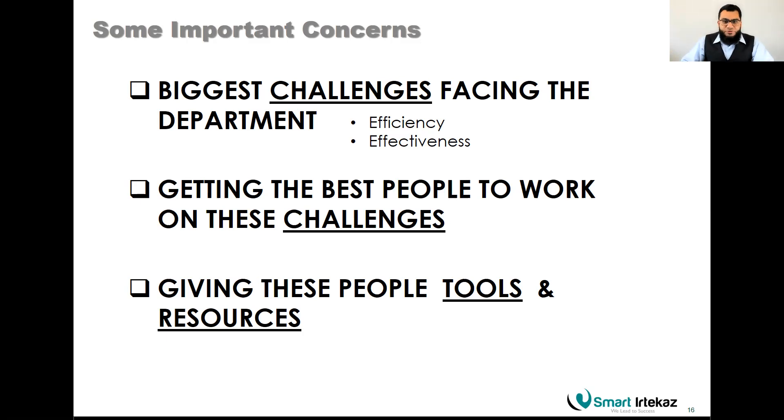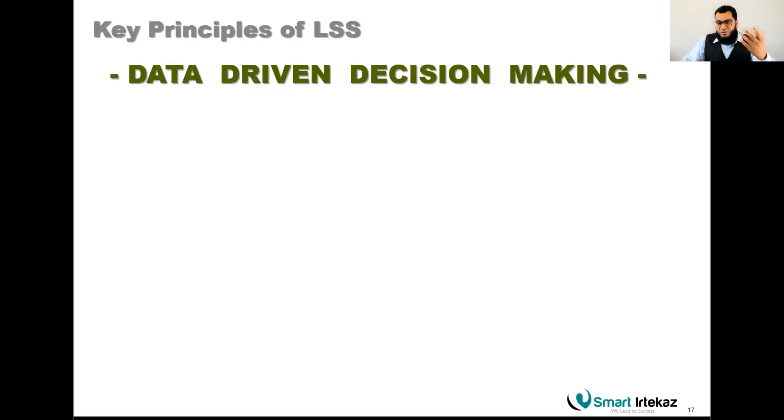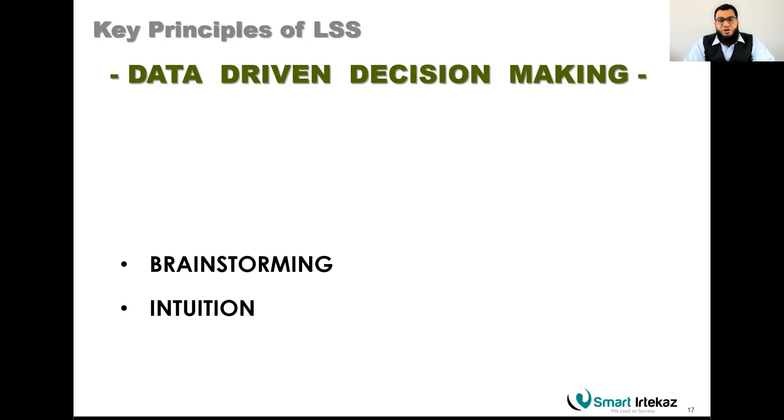Lean Six Sigma is heavily data-driven. If you don't have data, you cannot run a Lean Six Sigma project. Sometimes people start with intuition or expert brainstorming, which helps, but you need to go beyond that. Based on basic data, you start doing charting and graphing — histograms, time series charts, trend lines — to understand the process. Then you move to statistical analysis in the measure phase, collecting accurate and sufficient data to identify root causes.